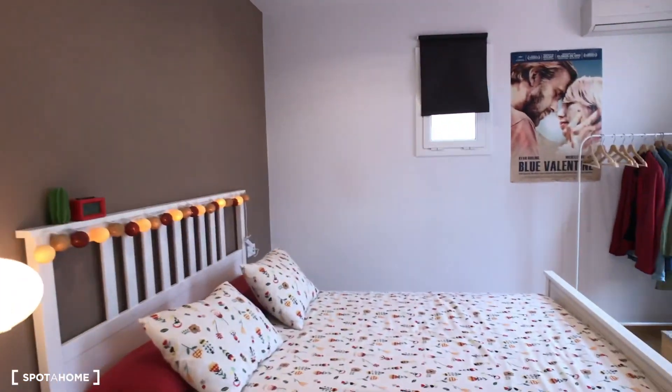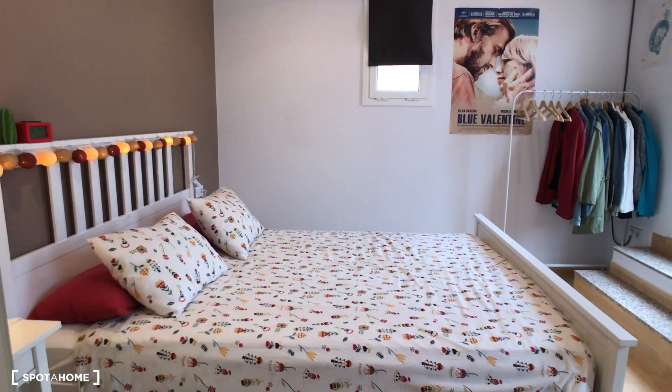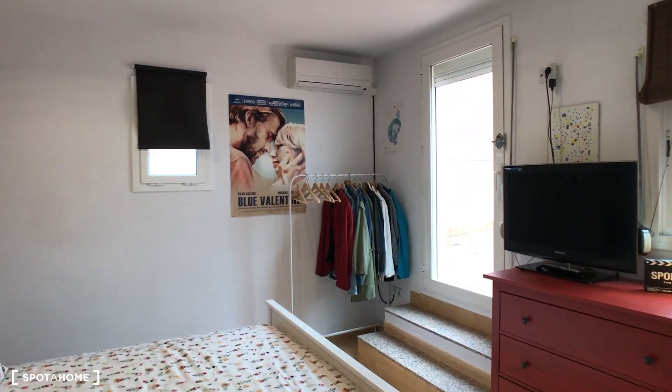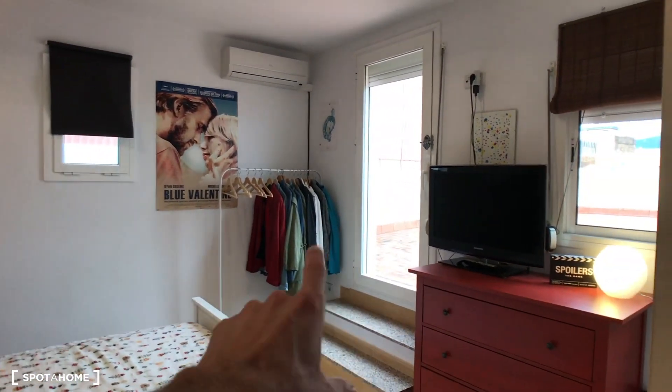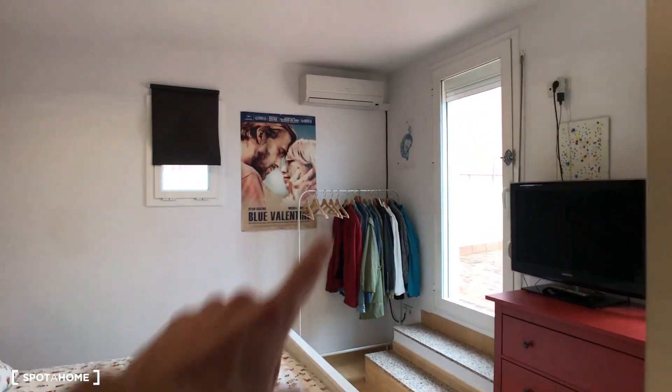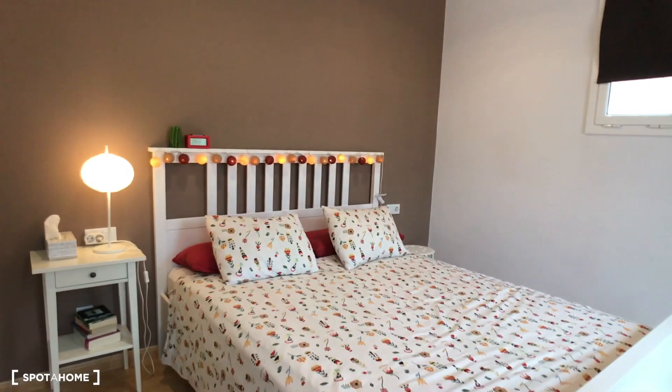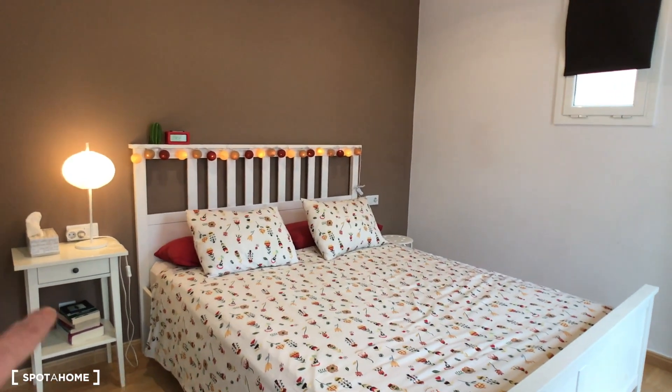Let's start here with the nice living room — with the king-size bed you can see it is exterior with direct access to one of the terraces. We have a TV, a chest of drawers, and an AC unit. And from here this is how it looks — great — with a small night table.